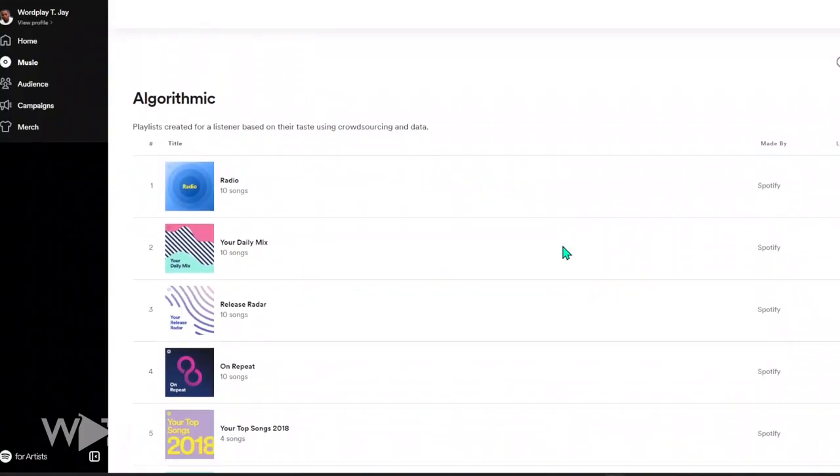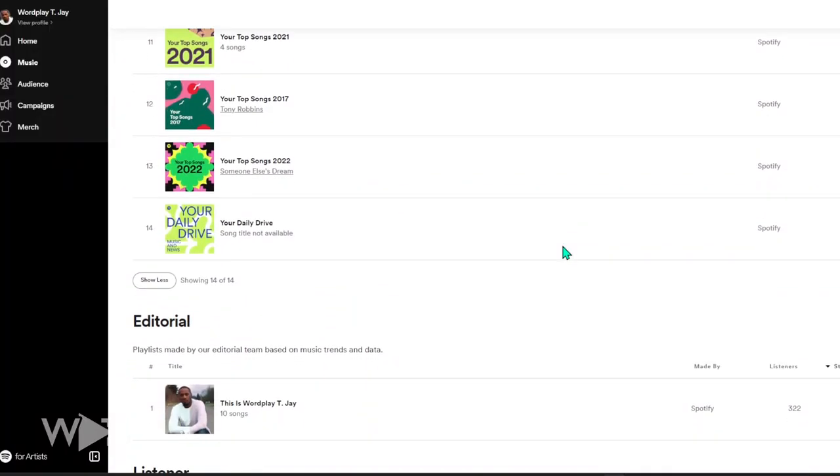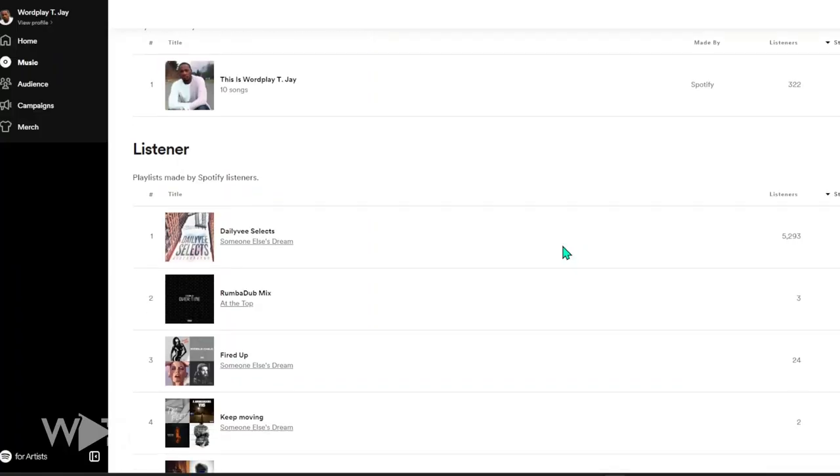Let's start by talking about why it's important to get your music on Spotify playlists, specifically on user generated playlists. On Spotify it's algorithmic based — the AI is going to respond to how listeners are using the platform in order to recommend things. That means if your music is on user generated playlists, that leads to your music being on algorithmic playlists like On Repeat and Discover Weekly, and those algorithmic playlists lead to editorial playlists like Rap Caviar.